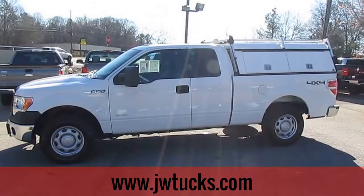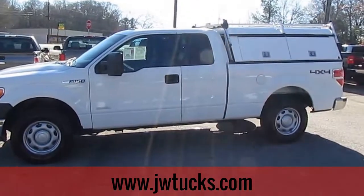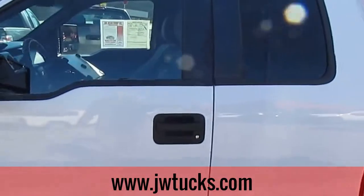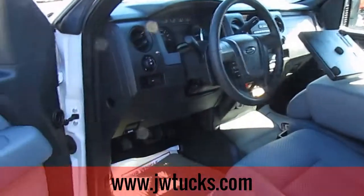This is the JW Trucks Truck Showcase. Today we have a 2012 Ford F-150 XL with a truck topper. This truck has a 3.5 liter V6 engine and 109,000 miles.